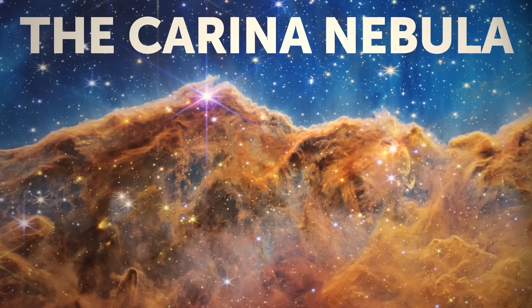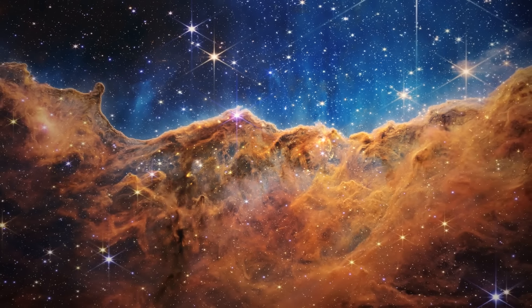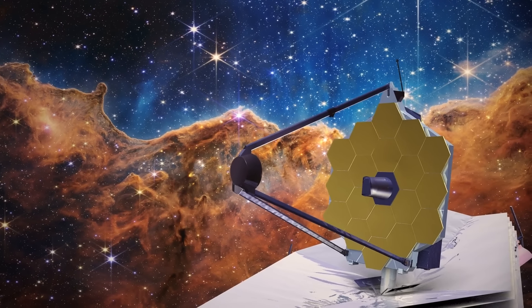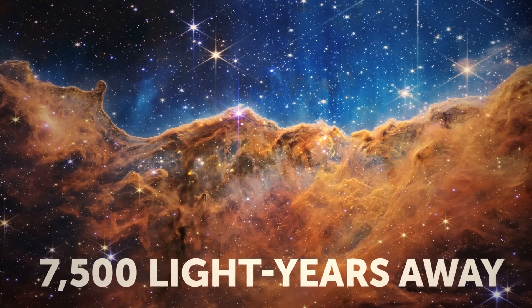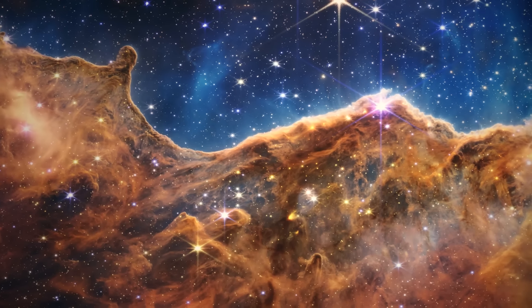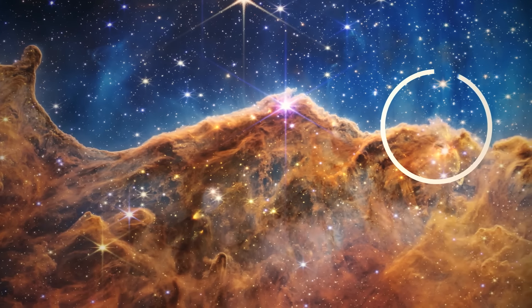The Carina Nebula — the image was published on July 12th. JWST captured a beautiful view of the nebula, located about 7,500 light-years from Earth. Nicknamed the Cosmic Cliffs, it is in fact a hotbed of young stars, some of which are several times larger than our sun.